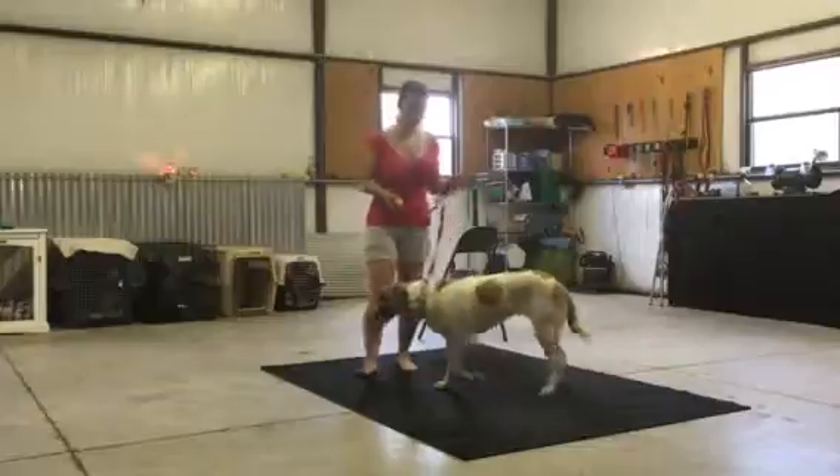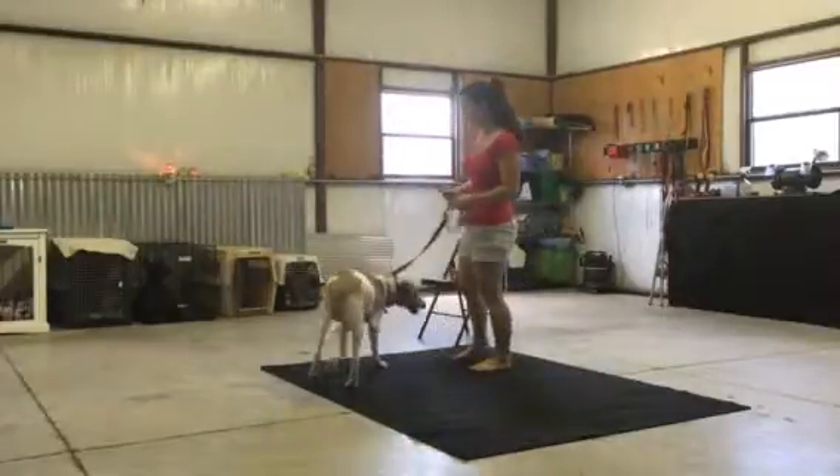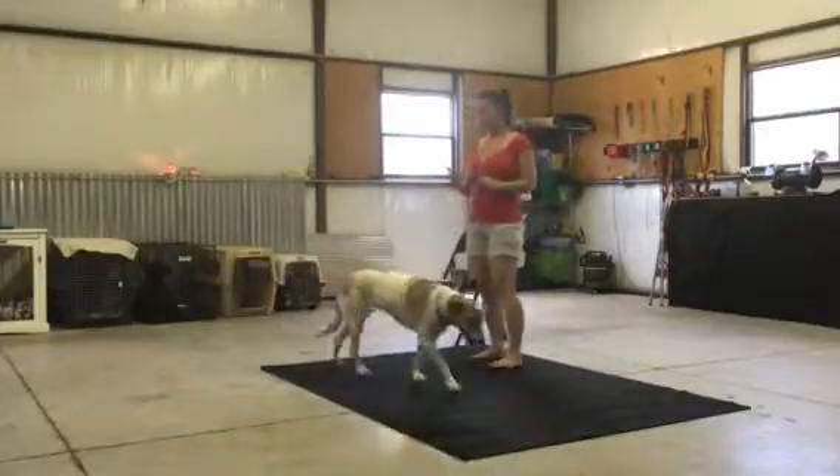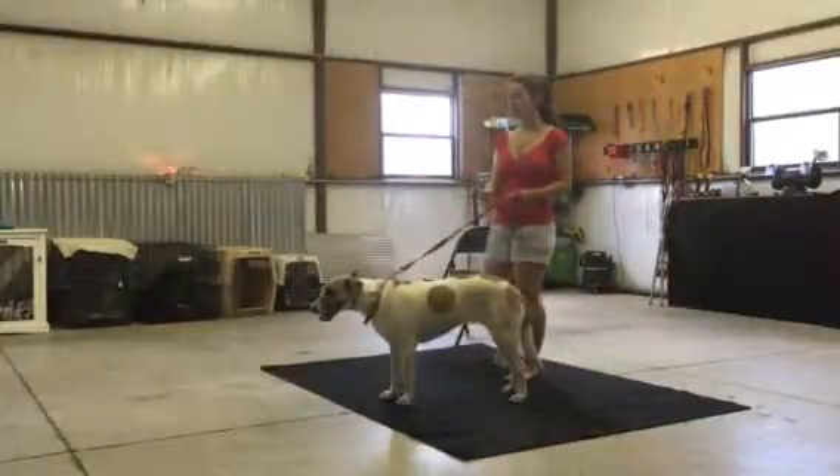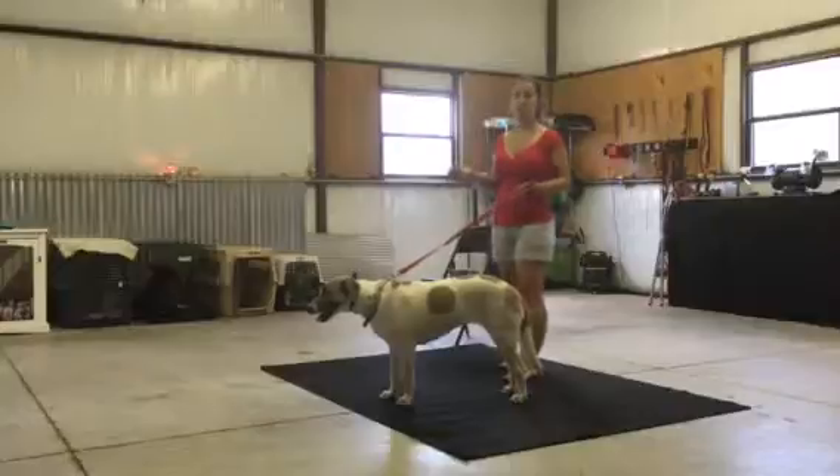We've got a first-timer here for e-collar training. This is Denali — she's never had an e-collar on before. I've got her level figured out. She's actually got a nice low level; she's on a level 4.